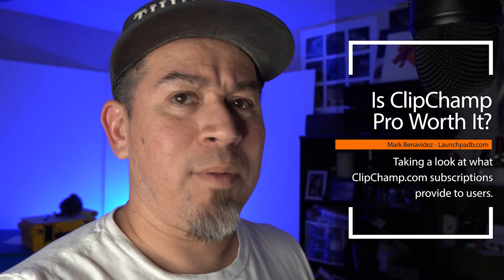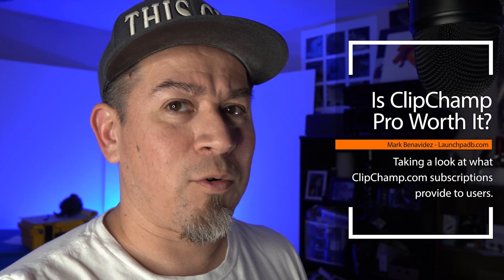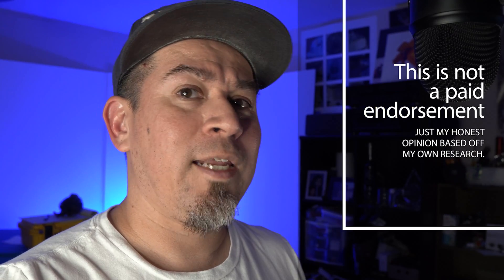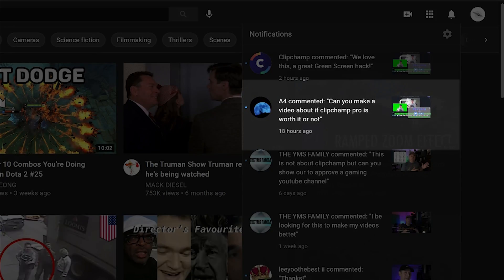What's up, everyone? It's Mark with Launchpad B, and I'm coming in today with another video. Today I'm not doing a tutorial — this is a little bit of a different video where I'm talking about Clipchamp. Before I jump into all of this, this is not a paid endorsement. This video simply comes from one of our viewers named A4, who's asking: can you make a video about if Clipchamp Pro is worth it or not?